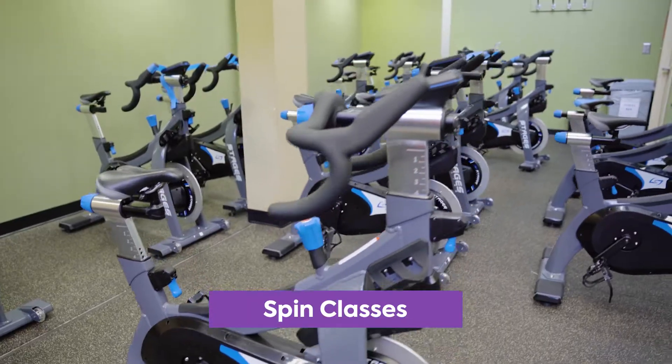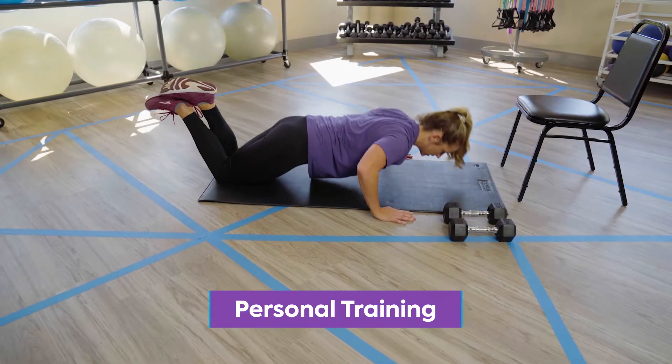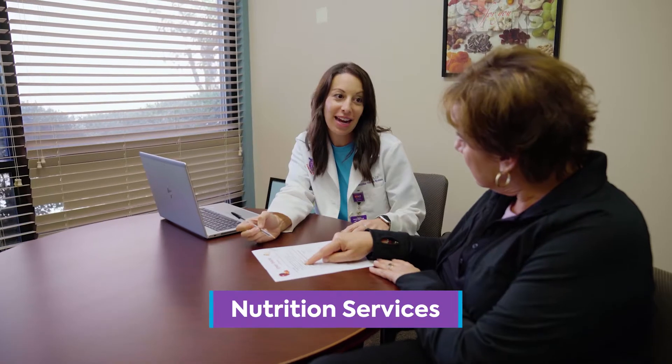Along with our new updates, we also have a wide variety of programs. We've got spin classes, boxing classes, personal training, massage therapy, nutrition services — everything you need for your well-being journey here at Wellstar Health Place.